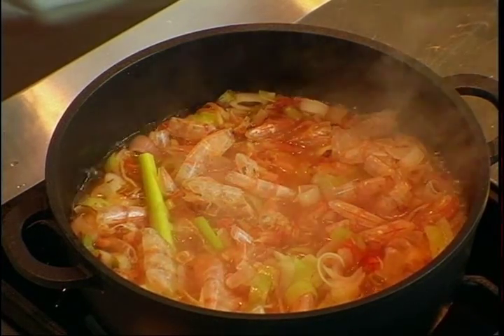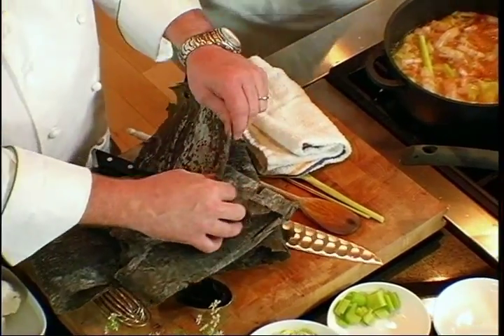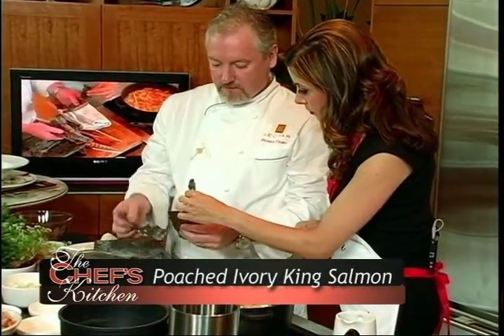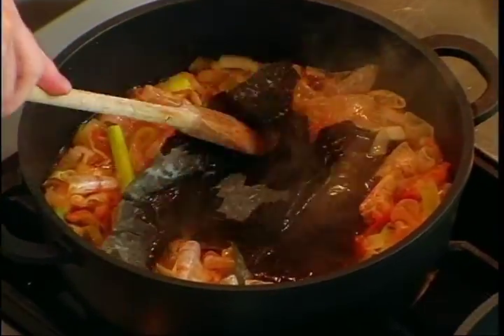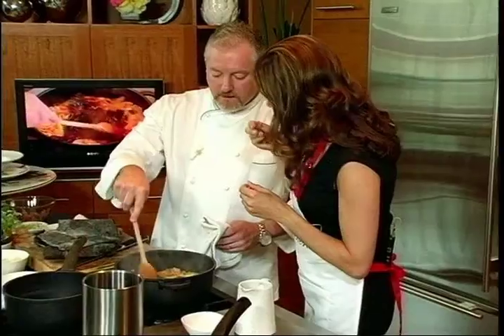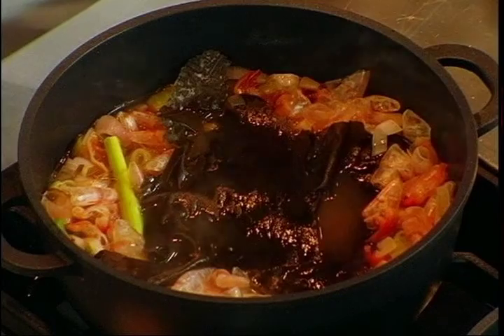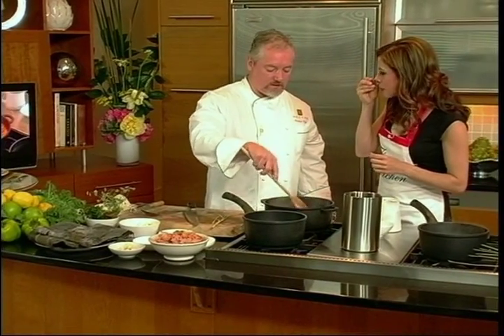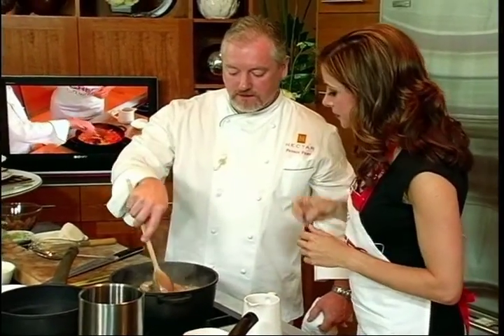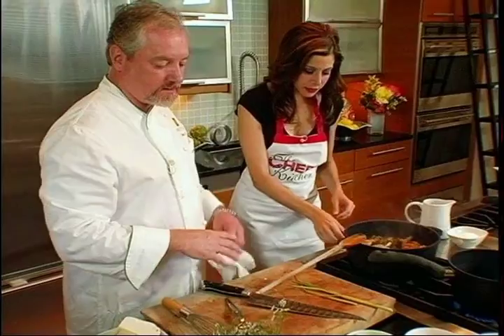Now we're going to take our kombu — we just break off a piece and drop some in there. Let that rehydrate and it'll go right in. Does this add a salty flavor? It gives it a really nice, earthy flavor in a sea way. There's really no better way to describe that because the aroma is like that — almost like a mushroom of the sea. It's got a really subtle flavor, not strong, which is what's nice about it.